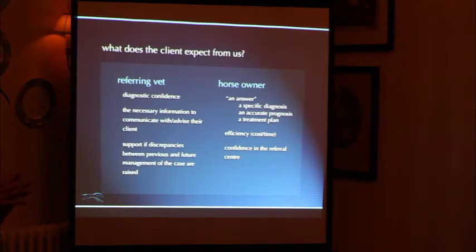The horse owner — they want an answer. That's what they always say: I just want an answer. And what they really mean is a specific diagnosis. These horses may have been lame a while, and owners want to know what the problem is and why the horse isn't coming right. They want an accurate prognosis. The first thing they ask is: will it be sound? Do I need to put it down? When can I get back? Can I get to this competition on the 21st? All these types of things.